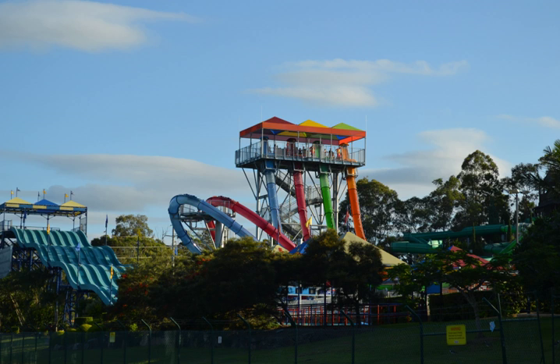Austrian manufacturer Aquarina developed the world's first mass-produced fully inverted looping water slide, known as the aqualoop. The slide is currently licensed and distributed by Canadian water slide manufacturer Whitewater West. There are nearly 20 aqualoop installations around the world.